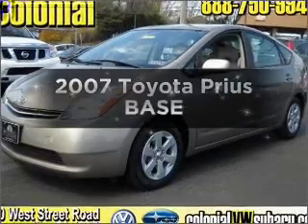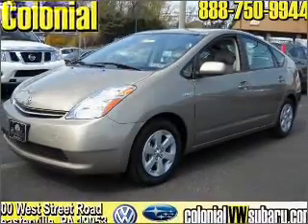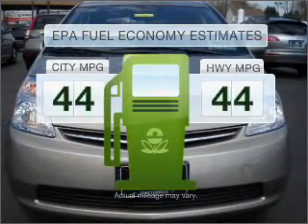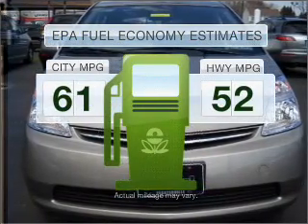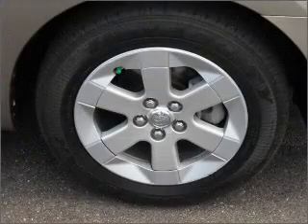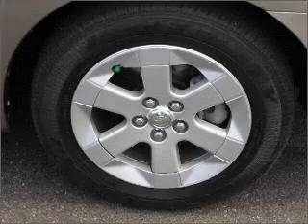Get noticed in this 2007 Toyota Prius. This is the set of wheels you've been looking for. Optimize your fuel economy while saving money in the long term with the great miles per gallon offered in this vehicle. With an efficient four-cylinder engine connected to a smooth shifting automatic transmission.